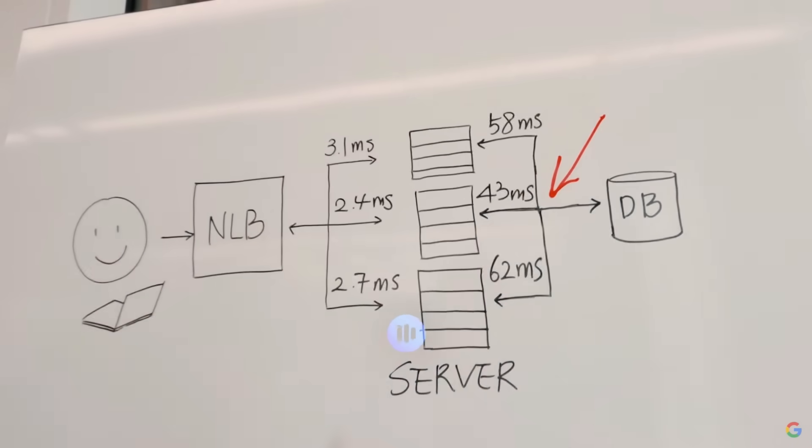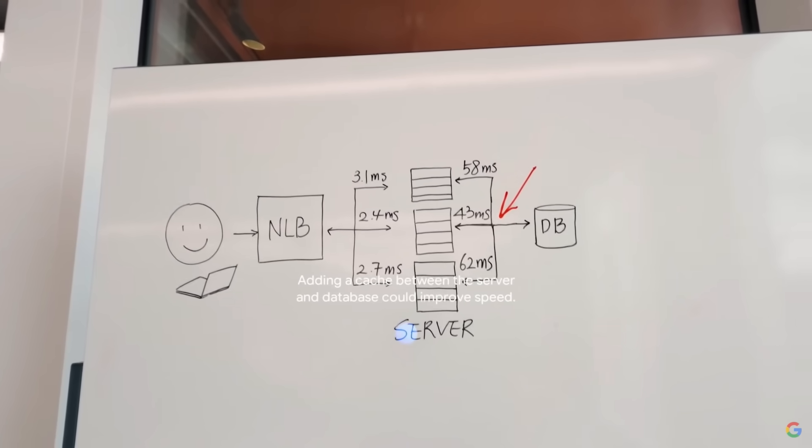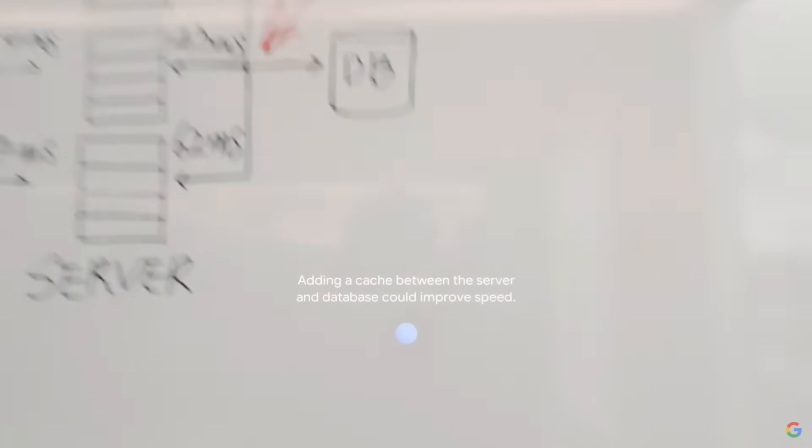What can I add here to make this system faster? Adding a cache between the server and database could improve speed.